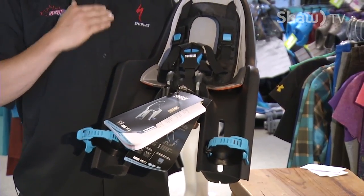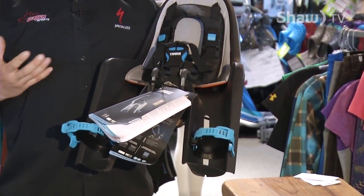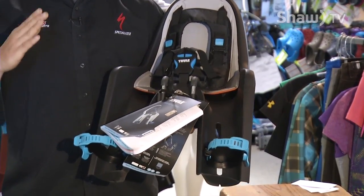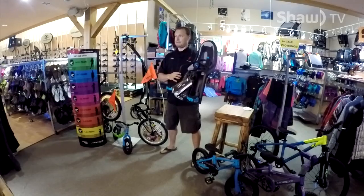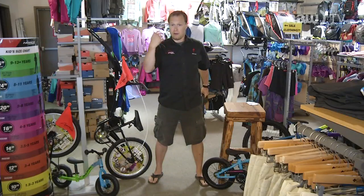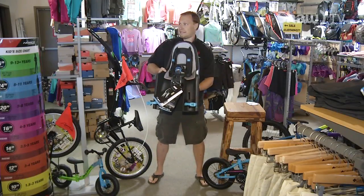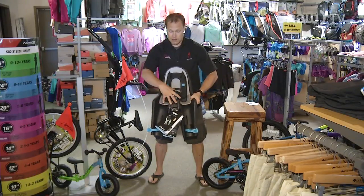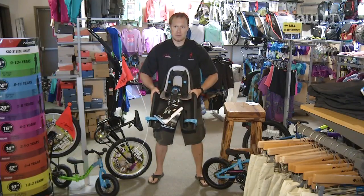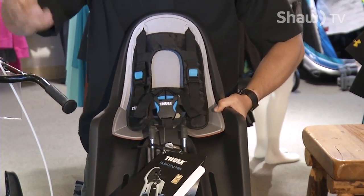Every manufacturer is going to have their recommendation for when you should put a child in it, but at the end of the day I find it's up to the parents' discernment on each individual child. We've all seen the seats that ride behind on the bike — the baby's back there and you can't talk, you can't do anything. Whereas this seat sits on the front, right by the handlebars, attached to the stem. It's a very secure attachment, and easy to remove if you just want to go out for a ride.